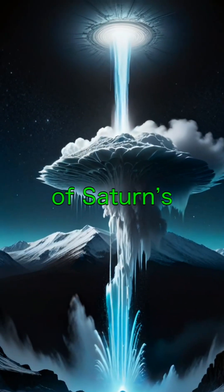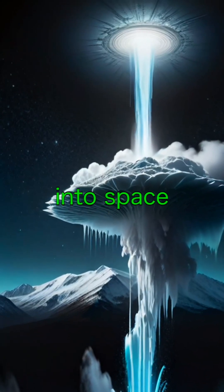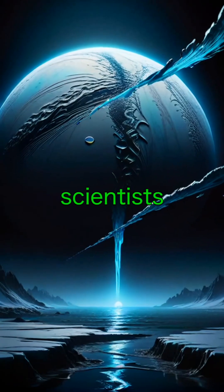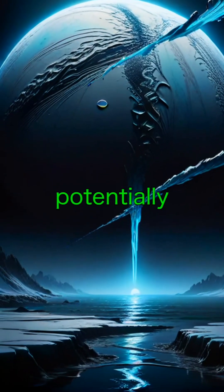Enceladus is another of Saturn's most intriguing moons. It has icy geysers that shoot water vapor into space, and scientists believe a global ocean beneath its icy crust could potentially harbor life.